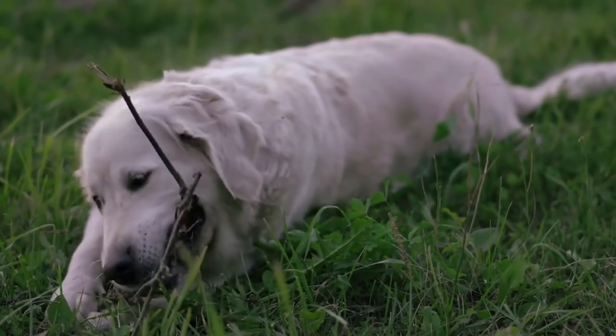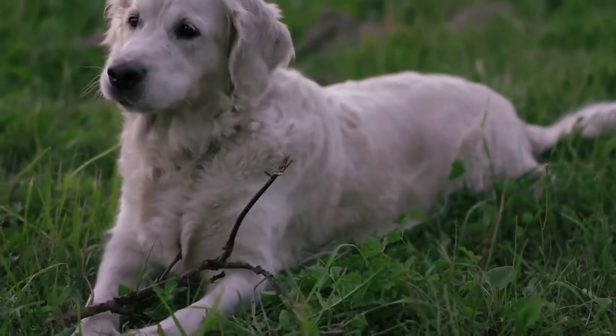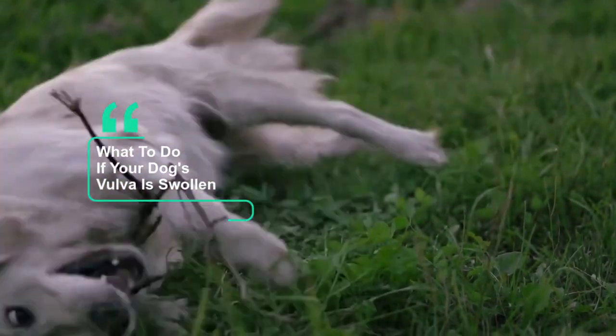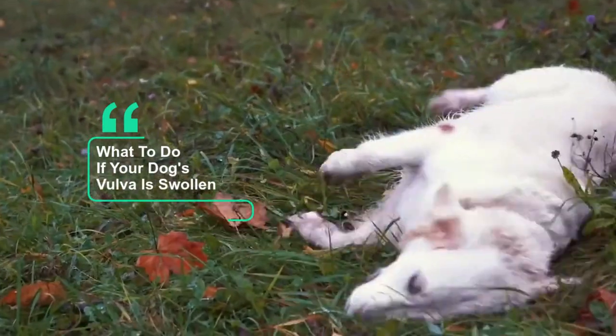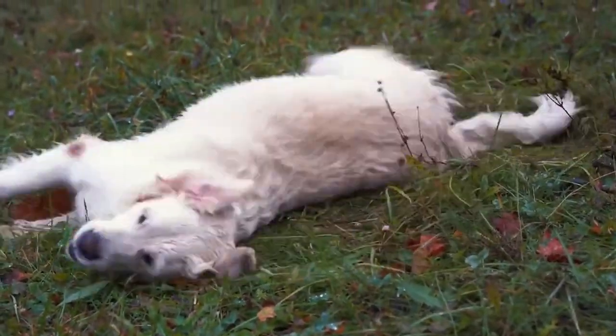It is a great satisfaction to greet you again. I hope you and your pet are well. Today we will talk about what to do if your dog's vulva is swollen. If your dog has a swollen vulva, you may be wondering what is wrong with her, especially if she is licking her vulva or there is discharge. Here's what could be causing your dog's vaginal inflammation and what you can do about it.